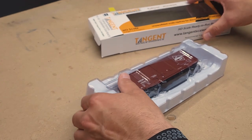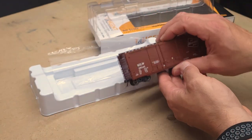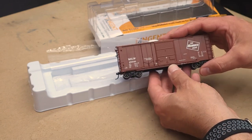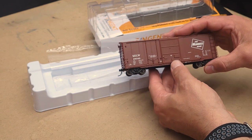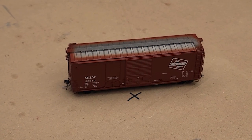When I picked up the model, the first thing I noticed was how heavy the car is. I don't have a scale, so I can't tell you exactly how much the car weighs. However, the weight is evenly distributed and helps the car roll well on the rails.